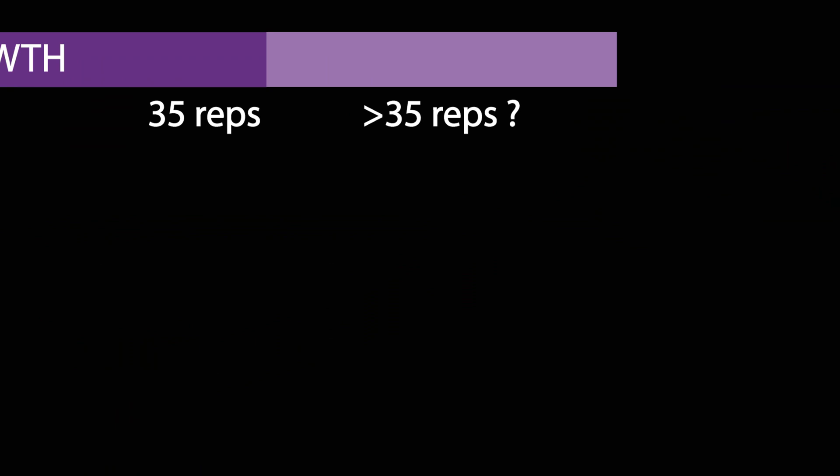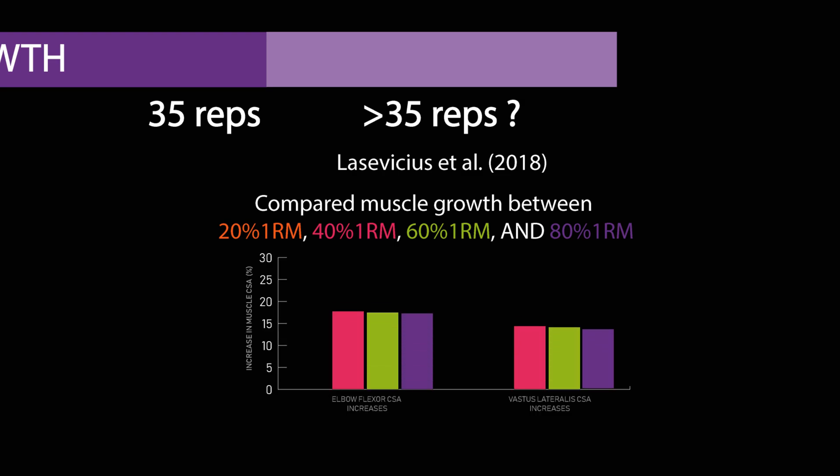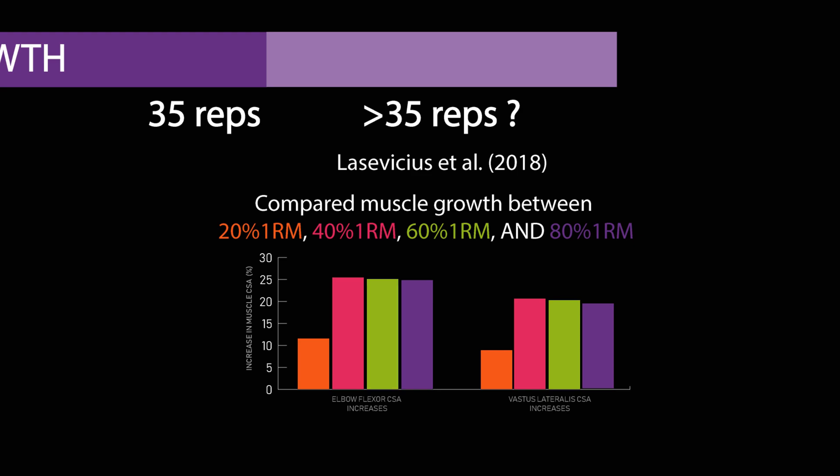As for reps above 35, the only research giving a fair comparison comes from Lisvickius and colleagues. They compared 20%, 40%, 60%, and 80% 1RM on the bicep curl and leg press, finding that loads between 40 and 80% 1RM led to similar increases in hypertrophy, while 20% 1RM led to significantly less hypertrophy — roughly half. Using 20% 1RM usually means performing more than 60 reps per set to failure, likely too light to maximise mechanical tension. The threshold may be lower than 60 reps, so it's probably best not to exceed 35 reps.